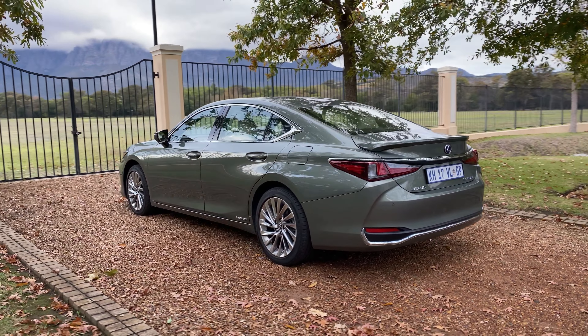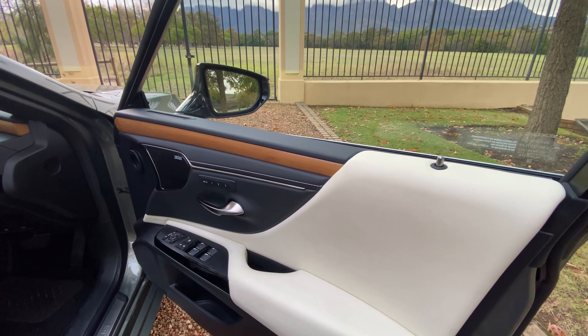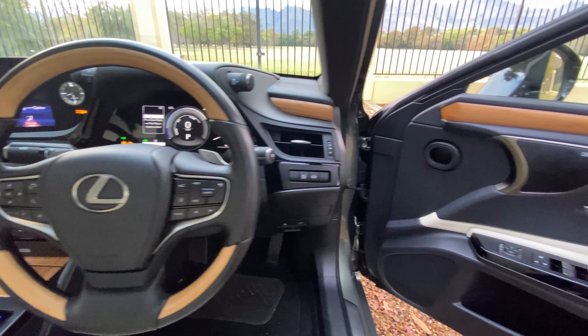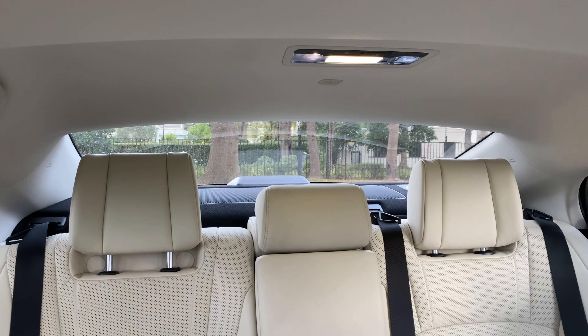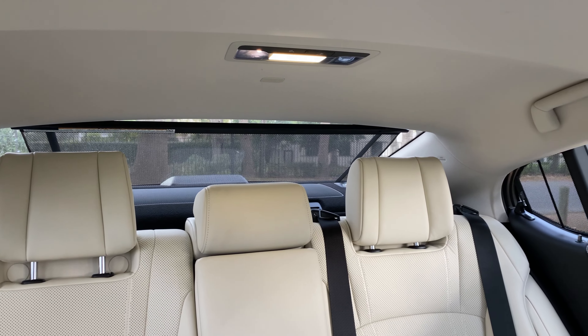Maybe elegant is a subjective term, but we'll defend our position about this car being exquisite. Lexuses have always been luxuriously appointed, but some of them, especially the previous ES range, just felt like a really posh Toyota. This one, though — oh boy — this one looks and feels amazing.